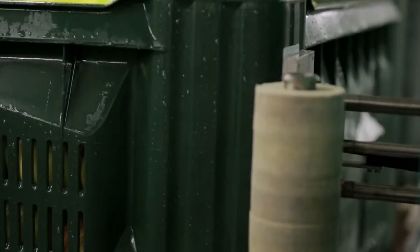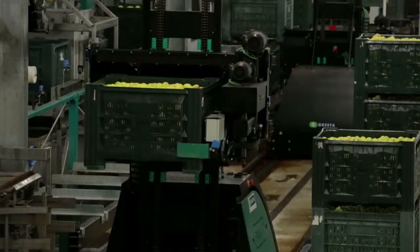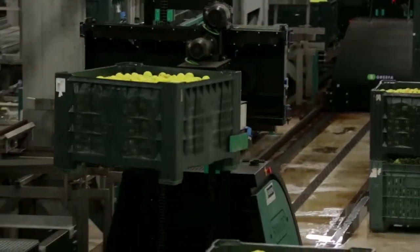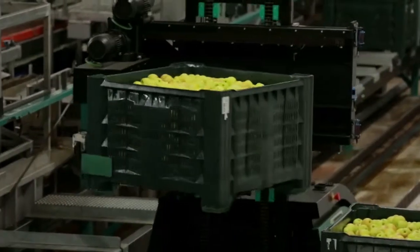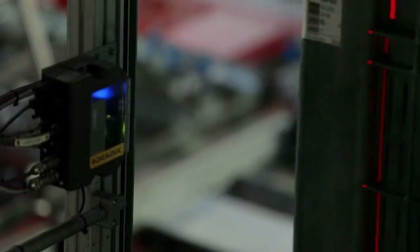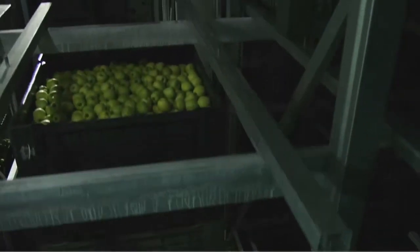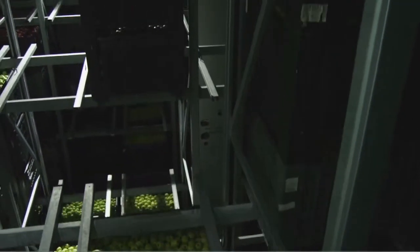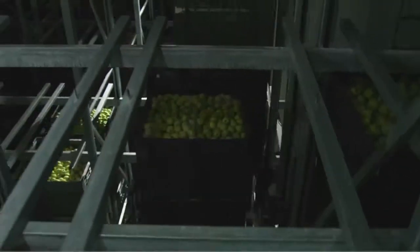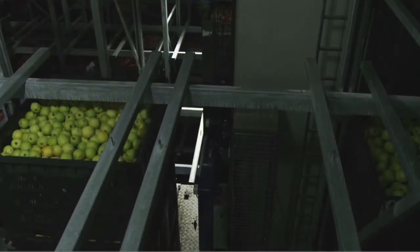Now the apples can automatically be allocated to their position in the high bay storage. Thus, it is possible to sort and temporarily store around 80 bulk bins per hour. Before the bin reaches the storage, the data on the label and the bin's visual features are checked once again, to make sure that only goods that really belong there are stored in the high bay storage. The automated high bay storage allows availability of the main apple varieties within a minimum time, in accordance with the market's flexibility.